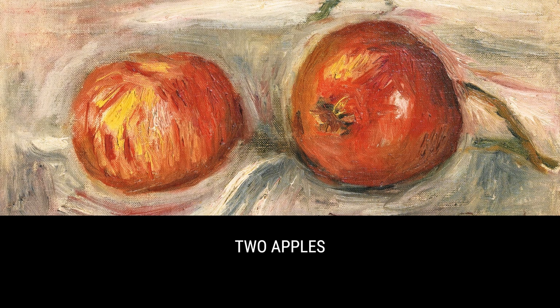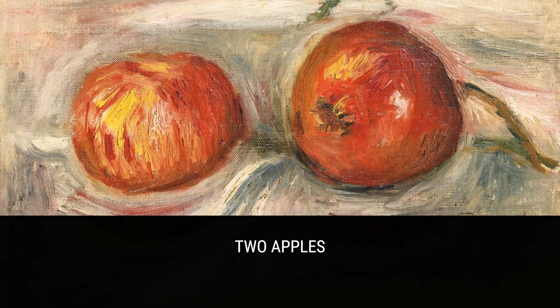Hey there! Today I'm going to introduce you to the incredible artist Pierre-Auguste Renoir. Renoir had a pretty interesting life, and that's definitely reflected in his artwork.